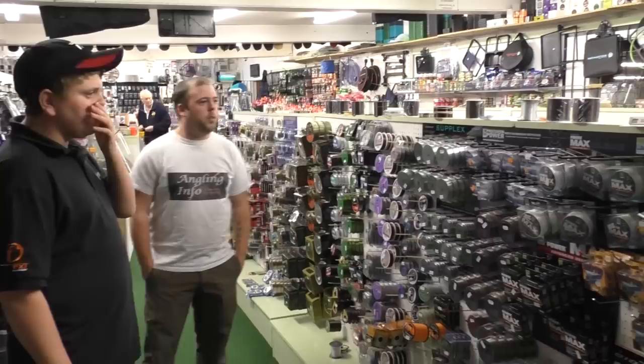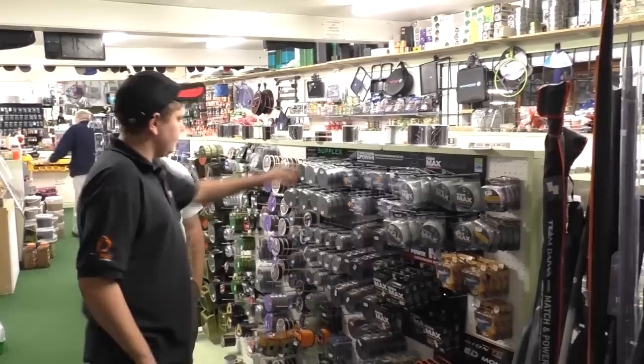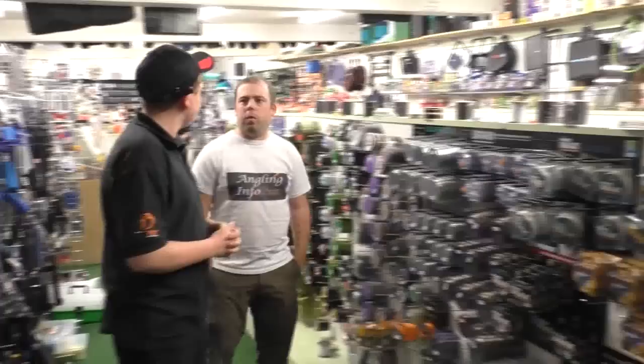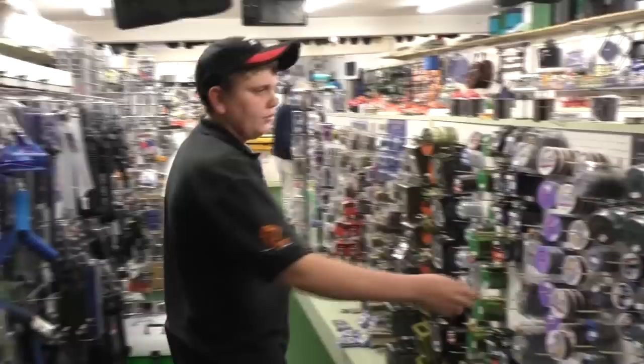Right, we're going to move around to the lines next. Looks like we've got plenty of different lines here — just give us a talk through what type of stuff you stock. Well, we've just newly got in the new Finzy loaded mono in all sizes. We've got cramped in, but especially what we sell a lot of is the Precision Power by Preston. Yeah, I use that quite often for method fishing and stuff. And the Reflo Power as well, which we've sold out of at the moment — it's on our next order. We've got everything from sea lines to fly fishing lines.